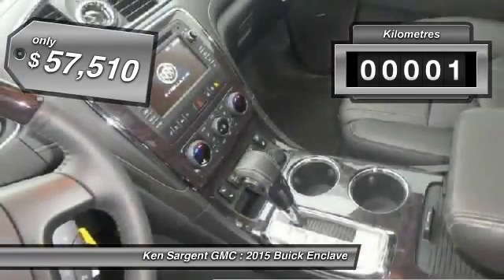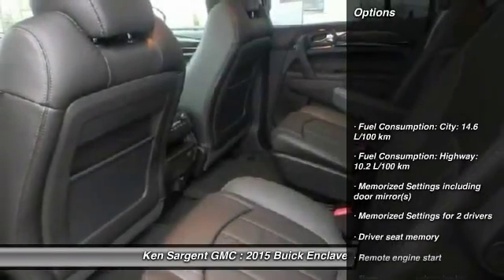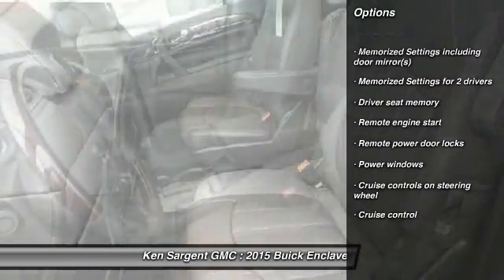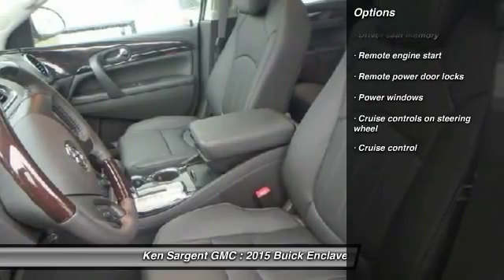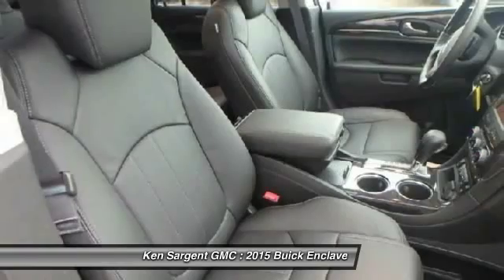This vehicle has less than 1,000 kilometers. Here are some of this vehicle's great options: remote engine start, cruise control, power windows, remote power door locks, and memorized settings for two drivers. Searching for a dependable vehicle that looks great too?